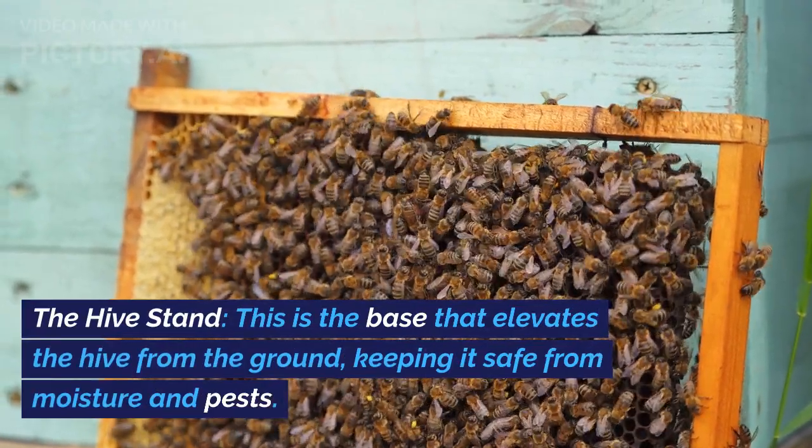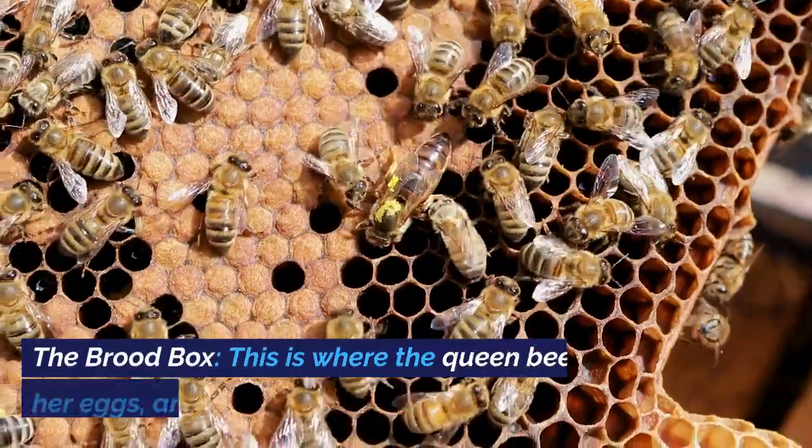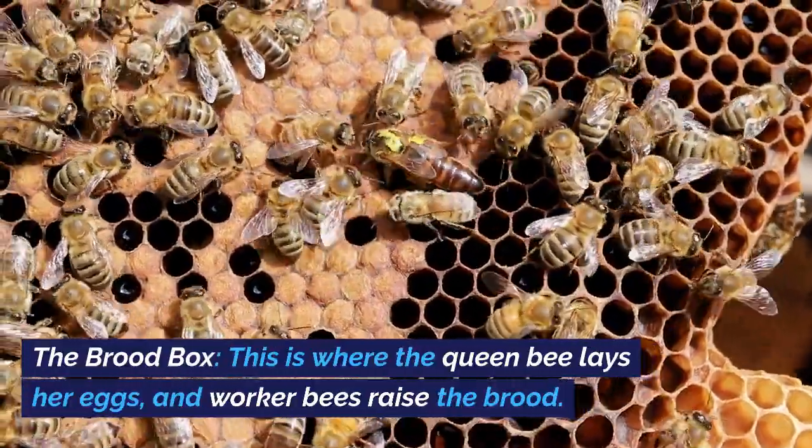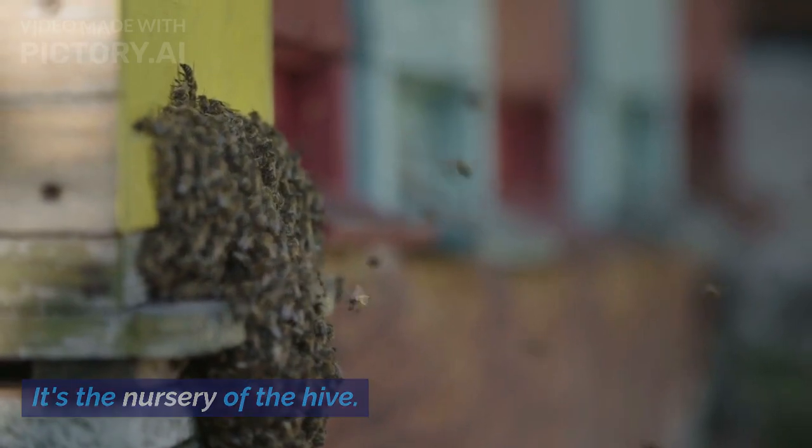The Hive Stand: this is the base that elevates the hive from the ground, keeping it safe from moisture and pests. The Brood Box: this is where the queen bee lays her eggs, and worker bees raise the brood. It's the nursery of the hive.